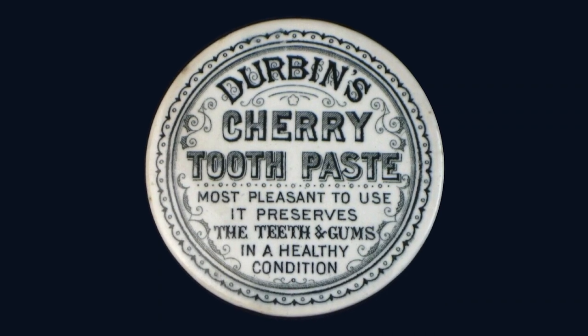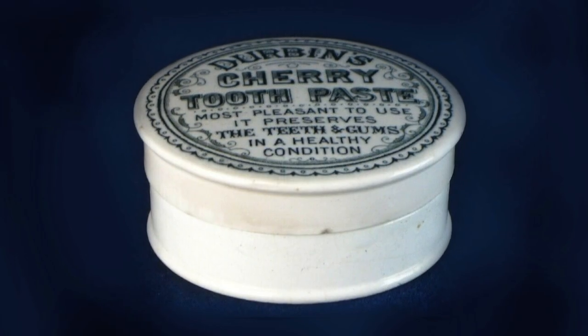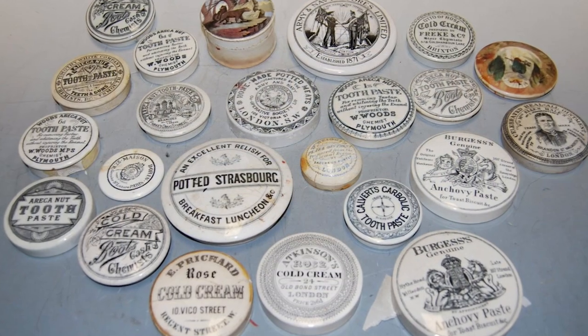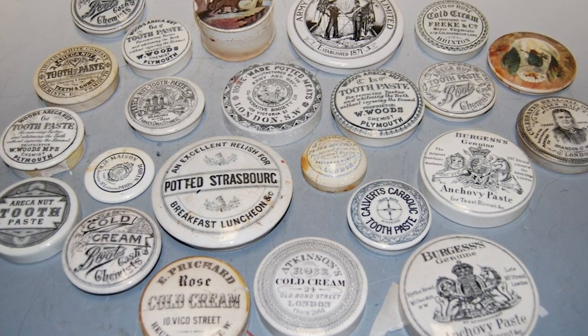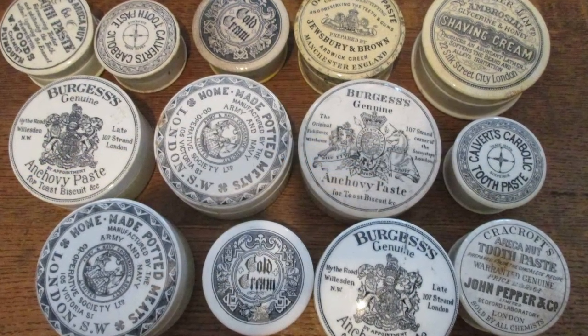Toothpaste used to be sold as powder, sold in pots like this which you would then dab your brush in. I much prefer the packaging back then - such beautiful typography. These are really collectible and I love the design, so hopefully we'll find more in the future.